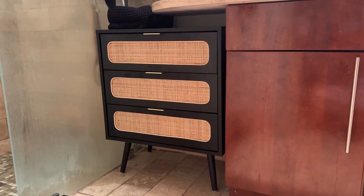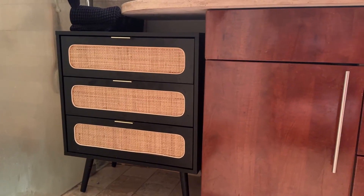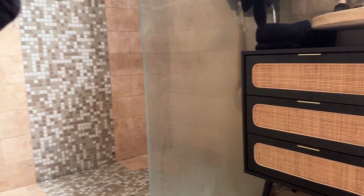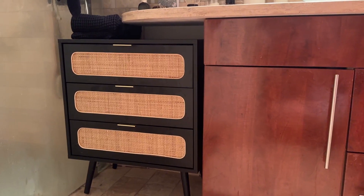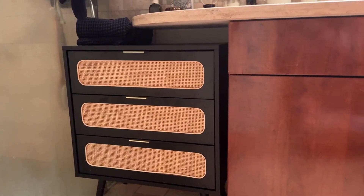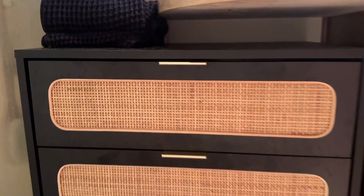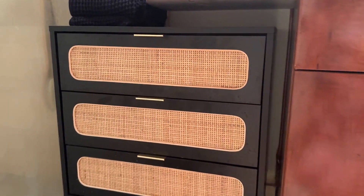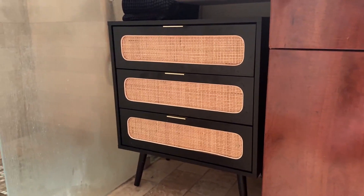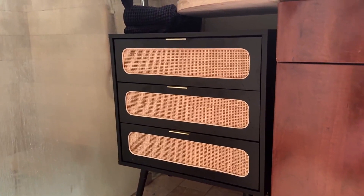I wanted to show you all this cute little dresser that we got for the bathroom. Not only did we want to freshen up the bathroom as it has a little bit of a dated look to it, but we also needed to solve the problem of storage shortage. I just think that this cute little dresser with the gold handles and the rattan just adds more of a modern flair to the bathroom.